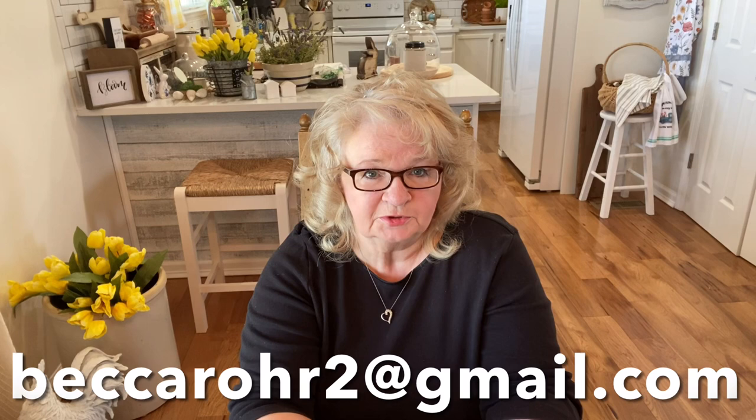I just want to mention that you do not have to have an Instagram account or a YouTube channel to share your home with us. Just reach out to me in the description box below — my email is beccaroar2@gmail.com, and I'll put that across the bottom of the screen. You can also find it in the description box. Just reach out and if you want to share your decorations in your home, I will be happy to share that with everyone.